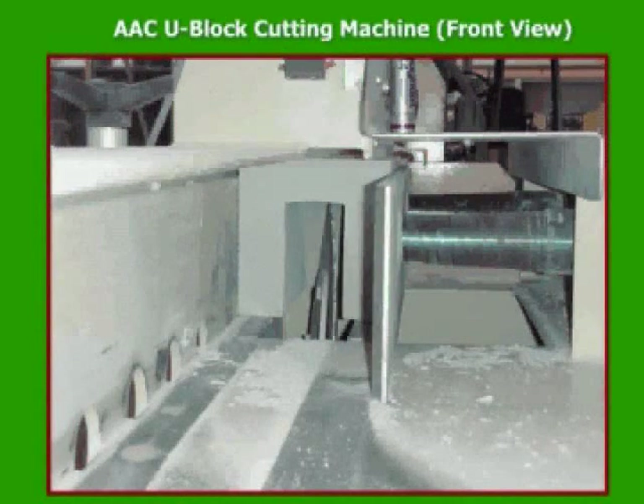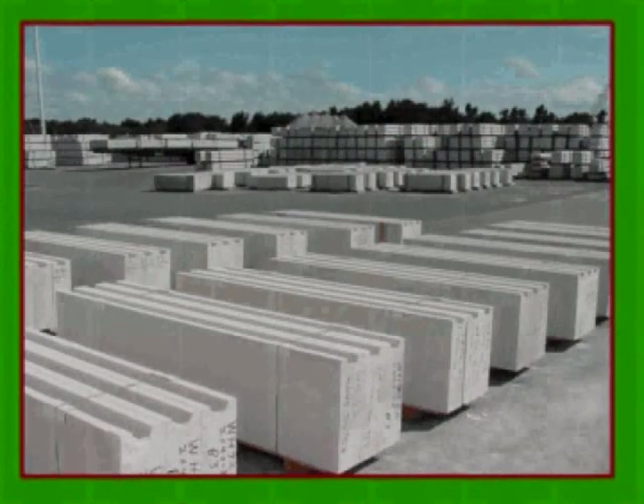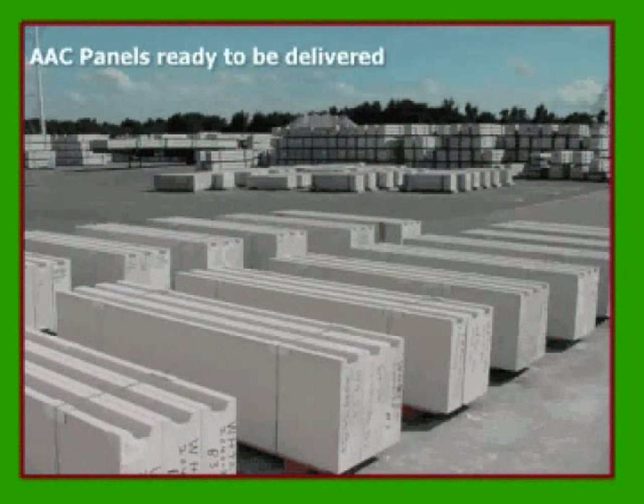We also produce U-blocks, known in the masonry industry as knockout blocks. These blocks are used for tie beams, also known as bond beams, or for window and door headers. This shows panels waiting for our freight company to pick them up and deliver to your job site.